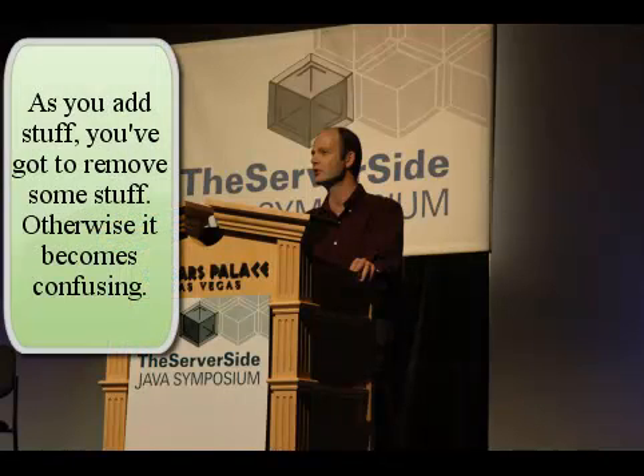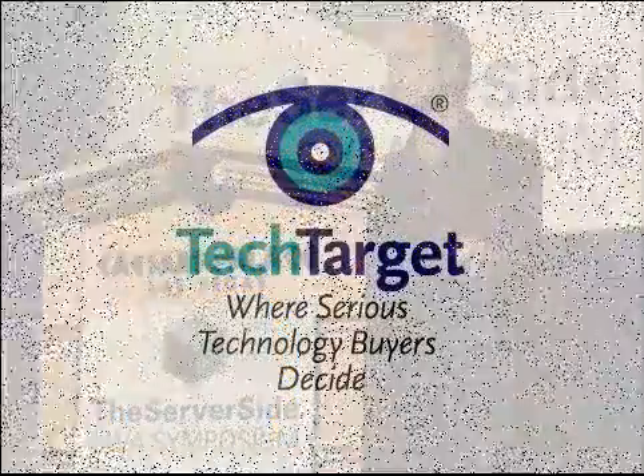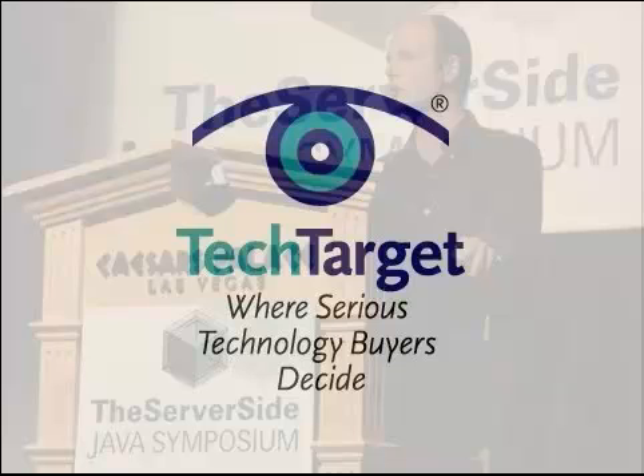I think it's very important that as you add stuff, you've got to remove some stuff, otherwise it just becomes confusing. You also really need to help people understand best practice. If something is deprecated, it's probably because we found a better way to do it.